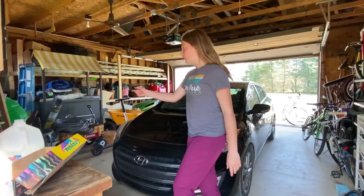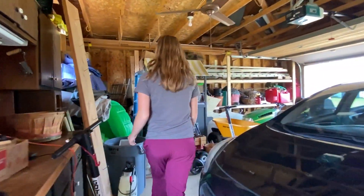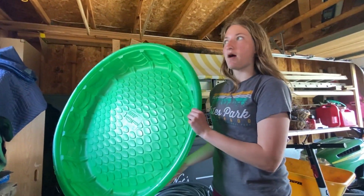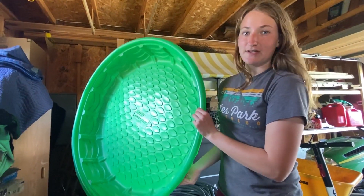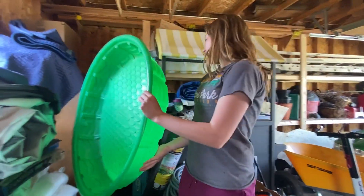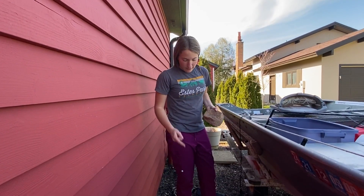We need to make a special enclosure just for the turtles, and I have a perfect pond I've been saving for it. Here's the pond I've been saving since last year for the baby turtles — look how big it is! We're going to be making this probably next video, set up on our deck with filters, hides, plants, and everything. I'm super excited for that.